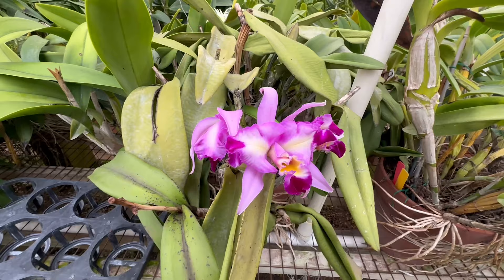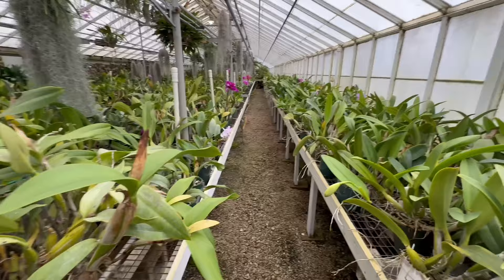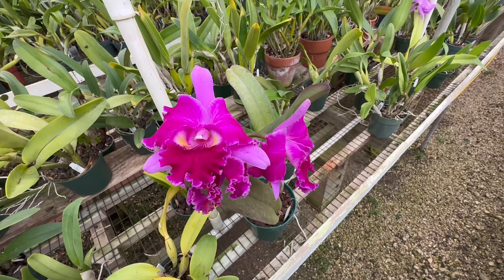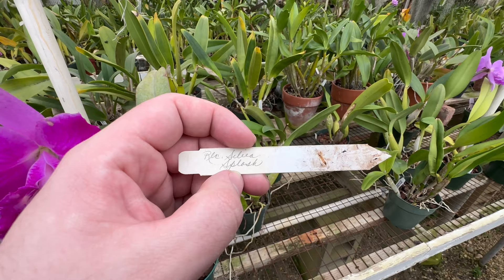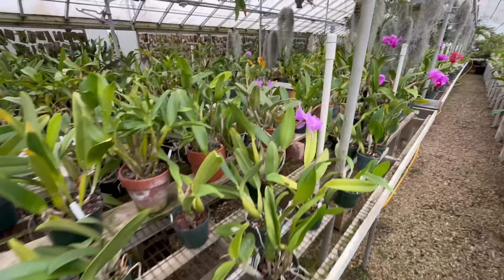Now, here are some more beautiful Cattleyas that they have in bloom in that first greenhouse. You can buy from Silva Orchids online. So if there are any plants or flowers that you see here, Joe, Tony, Gus — all are super familiar, very educated on orchids and their care and what you might need to consider when you grow them. Feel free to share this video or share a screenshot of these plants if they interest you, and I'm sure they can help you find that very plant, because many of these ones I'm showing you are for sale.